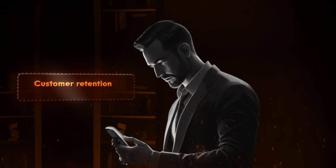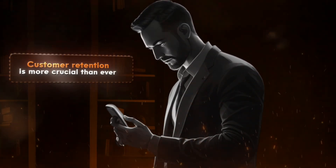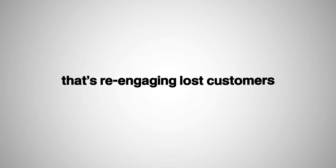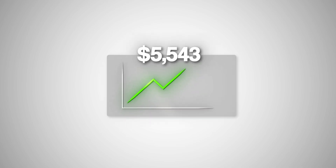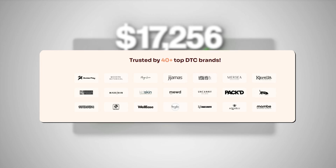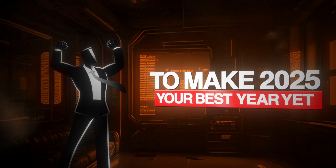In 2025, customer retention is more crucial than ever, and the best customer winback Klaviyo flow can bring back customers like clockwork. In this video, I'm going to show you the exact Klaviyo flow that's re-engaging lost customers and driving thousands in repeat sales for more than 40 e-com brands that we work with at our email marketing agency. Stick with me, and by the end of this video, you'll be ready to set up a winning winback flow to make 2025 your best year yet.